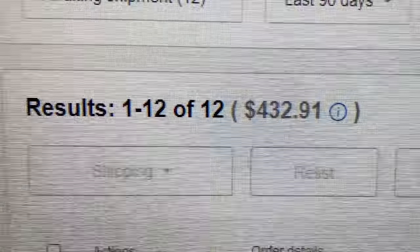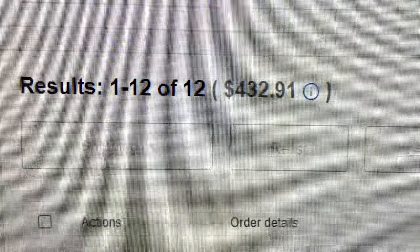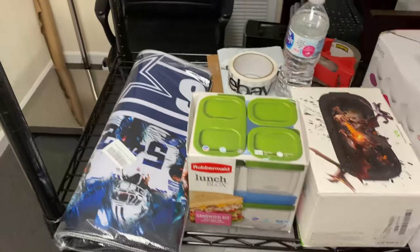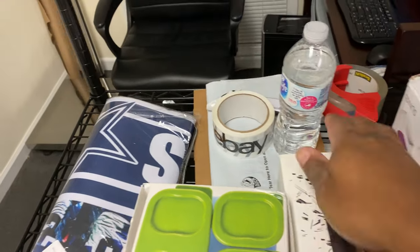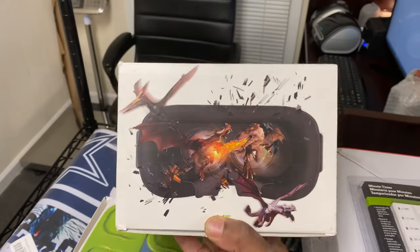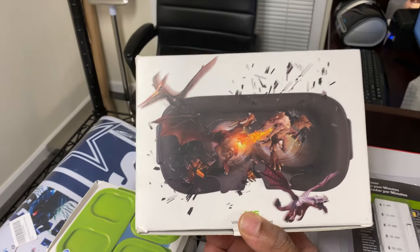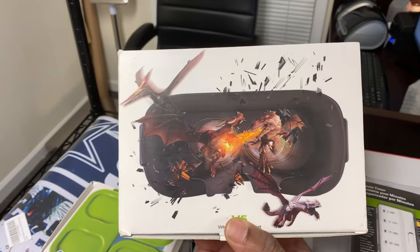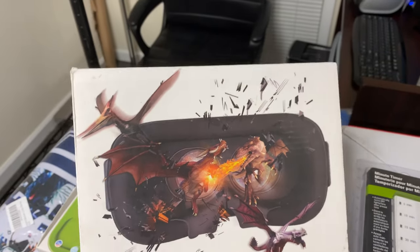We have 12 orders to ship out totaling $432.91. Let's go through what we got. The first thing that sold was this Destech 3D headset. I believe we got this from either a King Kong deal box or a kitchen deal box. We sold this for $21.99 plus shipping.